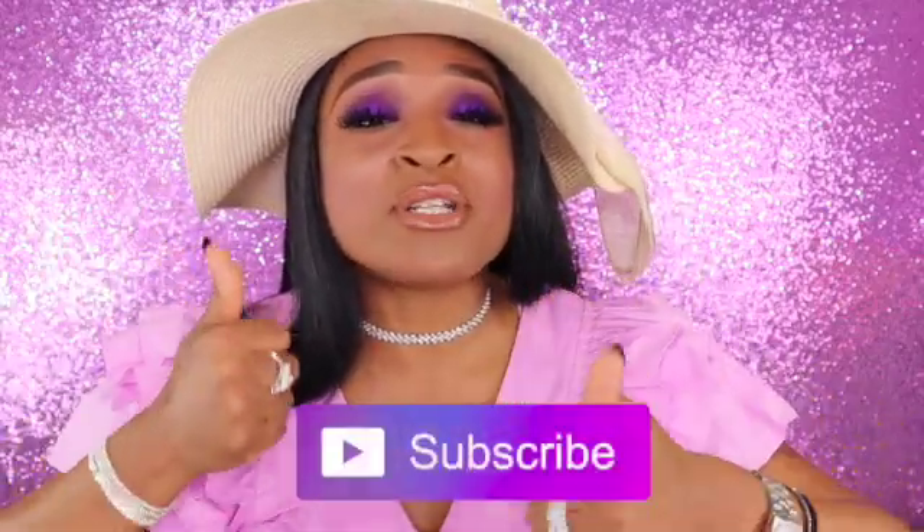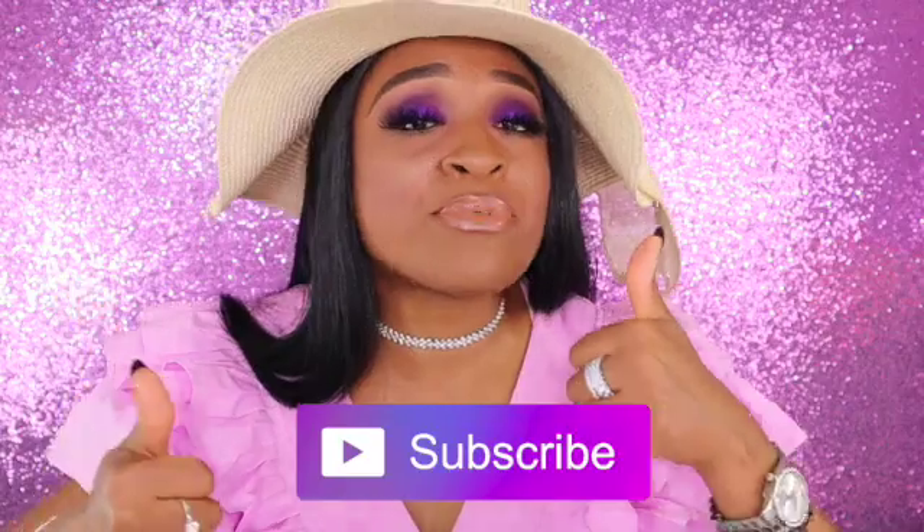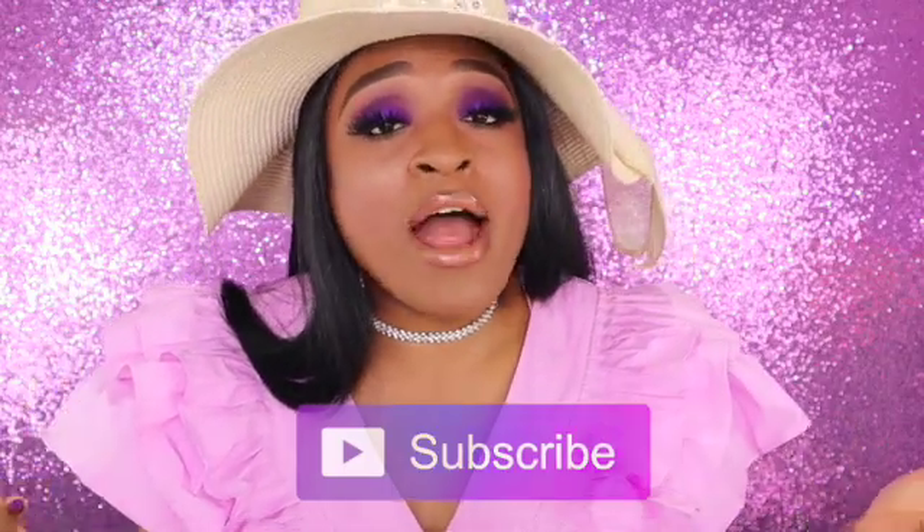That wraps up this video — thank you so much to everyone who stayed to the very end, you are my true ride or dies. Give me a thumbs up to show your support; it helps out the channel. If you haven't subscribed, please do — I have a lot of boxes I'll be unboxing monthly, weekly, all the time. If you like makeup subscription boxes, I'm your girl. I love you guys so much and appreciate everyone who's been supporting me — we're almost to 500 subscribers, only 100 more to go!